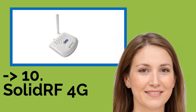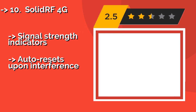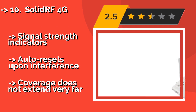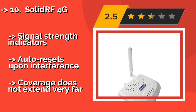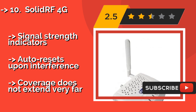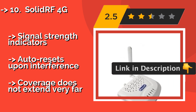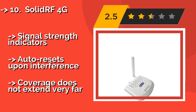Number 10: The SolidRF 4G, about $139, is a sturdy option with its repeater nestled in a durable and well-ventilated housing. It's pretty inexpensive, though its limited frequency ranges necessitate double-checking your phone and carrier compatibility. It features signal strength indicators and auto-resets upon interference, but coverage does not extend very far.